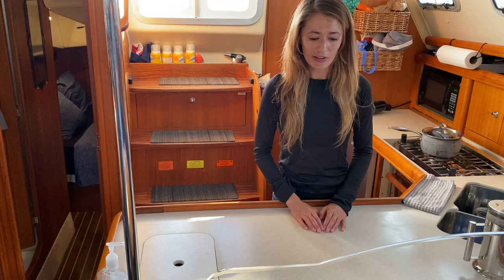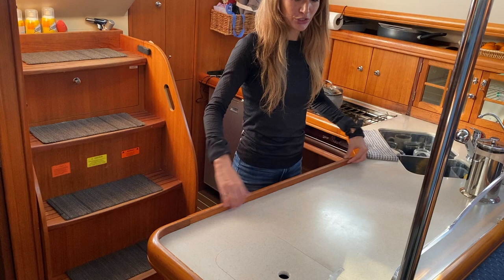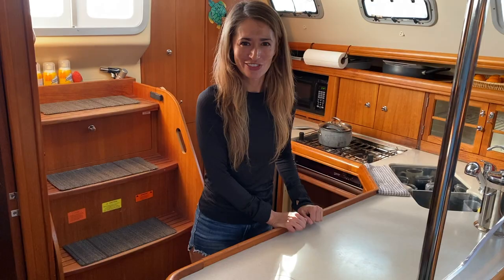One last thing before I forget: as you're preparing, chopping up stuff, or anything you're doing — cooking, baking — you can sweep all your trash right in here. It's pretty nifty; cleanup is super easy. Also, being underway, we have these grooves under the handles right here, so that way when the boat's rocking you have something to hold onto.